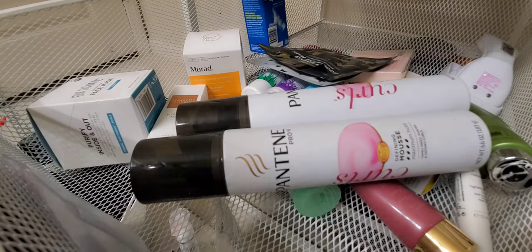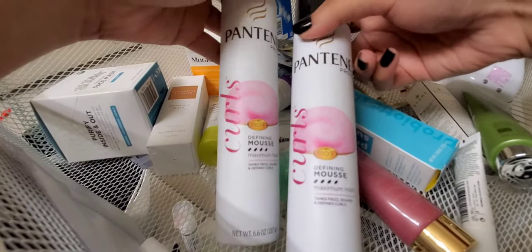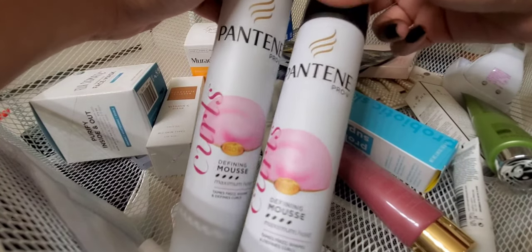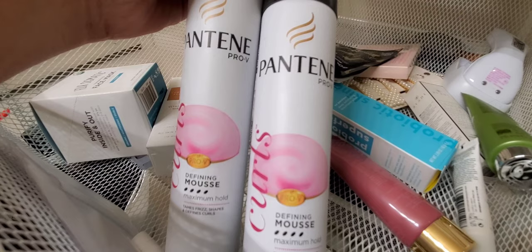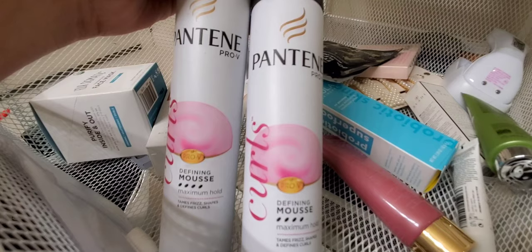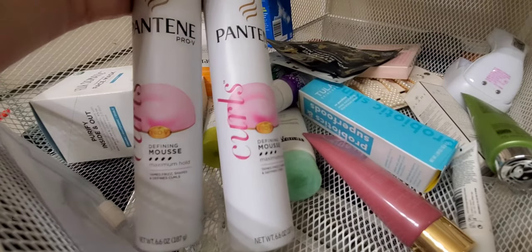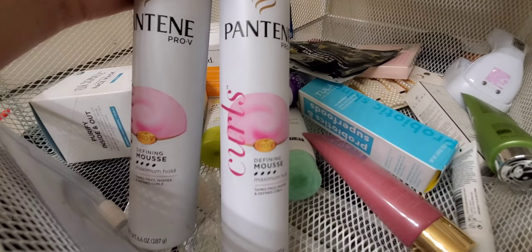In the next basket we have Pantene Defining Mousse for Curls — maximum hold, and these smell pretty nice. Right now I'm not using mousse since I have a pixie cut, so these are put away until I grow my hair out. If you have curly hair they're okay — not the first thing I'd recommend but they are nice.